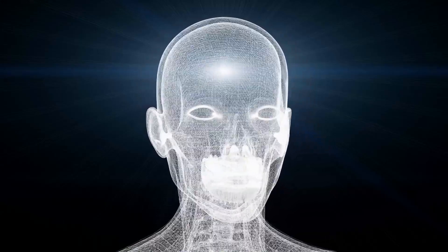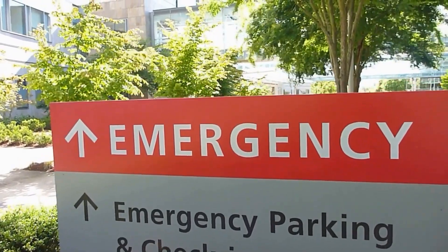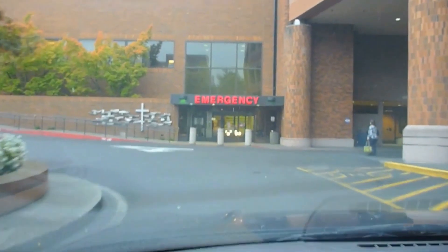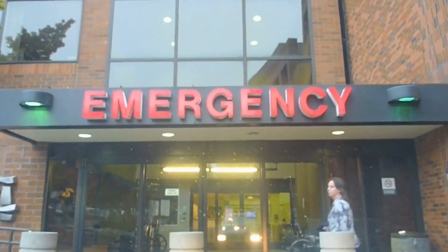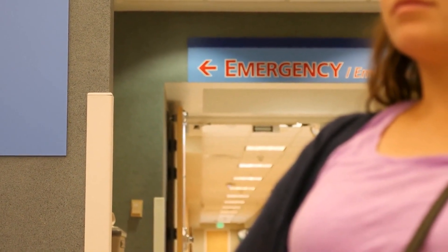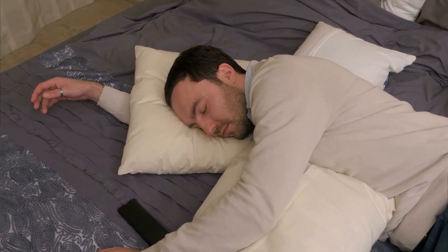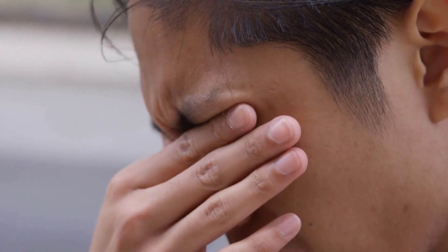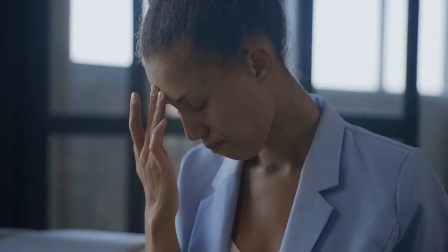If you are experiencing mild to moderate symptoms of low oxygen levels, you should schedule a doctor's appointment as soon as possible. These symptoms may include feeling tired or weak, headache, dizziness or lightheadedness, difficulty concentrating, rapid breathing or shortness of breath with activity, chest tightness or discomfort, and rapid heartbeat or palpitations. It is important to note that some people may not experience any symptoms but still have low oxygen saturation levels. If you have a medical condition that puts you at risk, such as COPD, pulmonary fibrosis, or heart failure, have regular checkups with your doctor to monitor your oxygen levels.